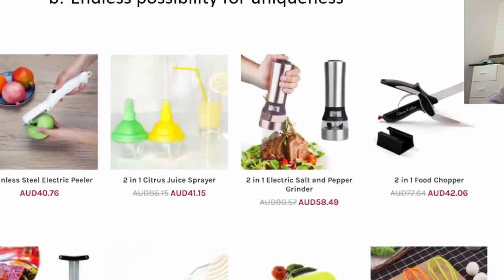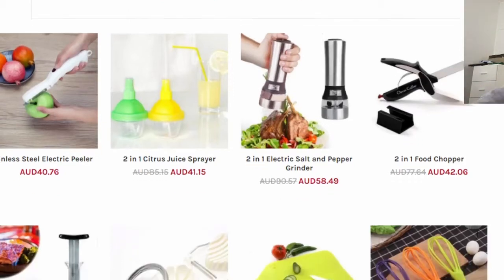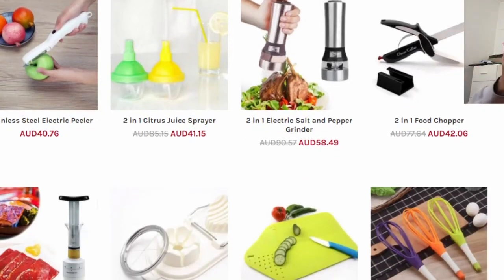Number four: gadgets. As you can see, there's a common trend — you want to look for niches that give you an unlimited amount of products that you can test. Look at all these: they're helpful, you can't find them at the local supermarket, there's always a new thing that can save you time. That's why gadgets are really good for a niche to be in.